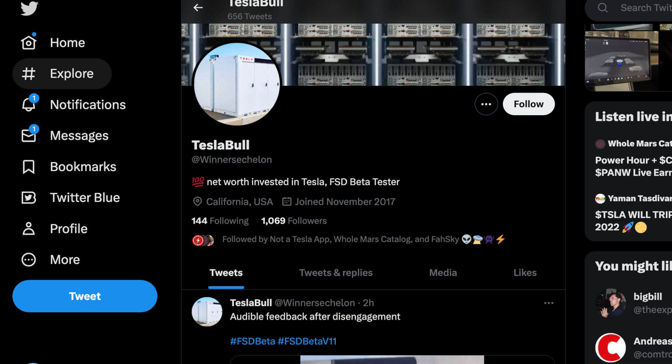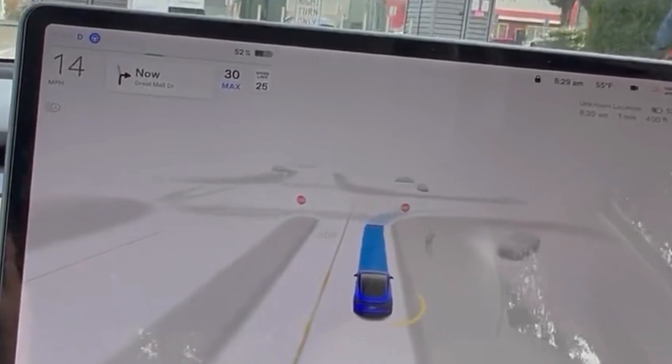Hey, what's going on guys, John here. It looks like we finally got our first hands-on view of version 11.3, the single stack version. Thanks to a person on Twitter with the handle 'winner shalone,' or officially 'tesla bow,' they posted their vehicle with version 11.3 running on it. Keep in mind this build is only available to employees at the moment, so it's unclear if they are an employee or got this pushed in the limited beta release phase.